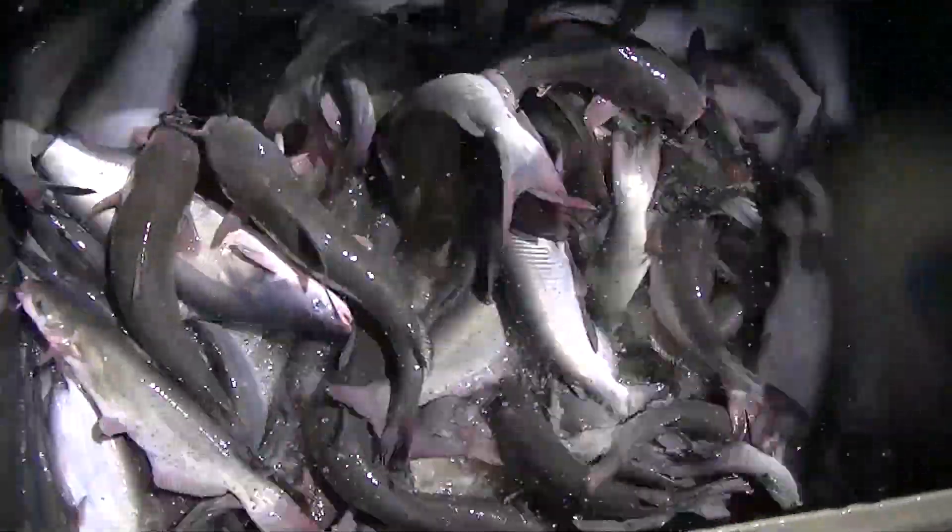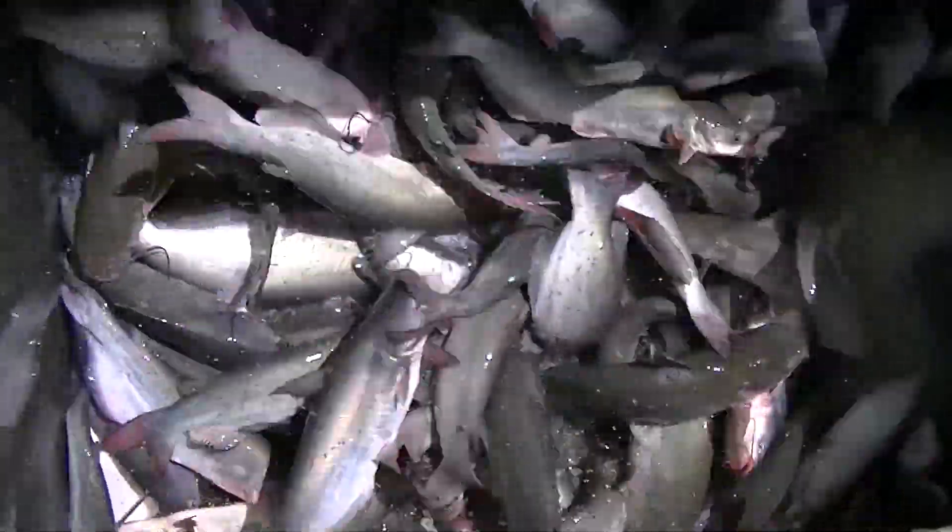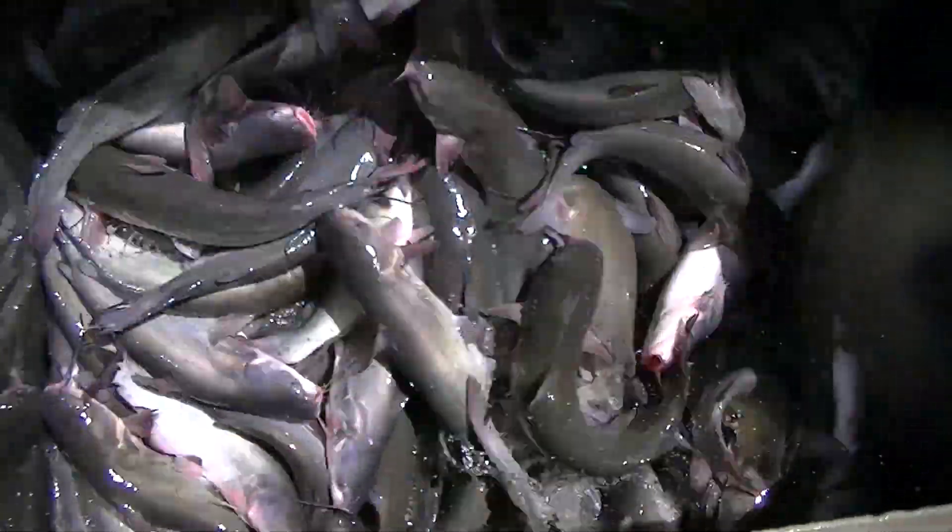Alright guys, we're over here at the catfish lake, Santa Ana River Lake. Ready to stock them beautiful blue catfish. We've got lots of blues — a lot of blues. Nice blues and channel.